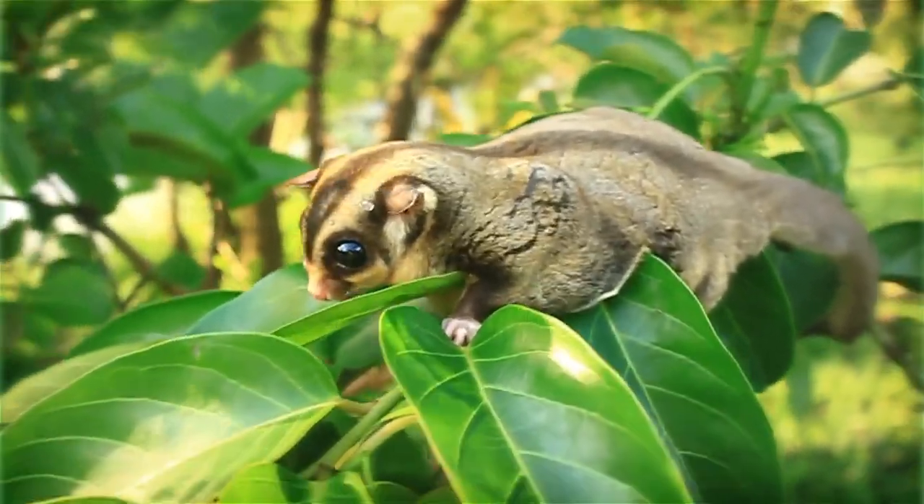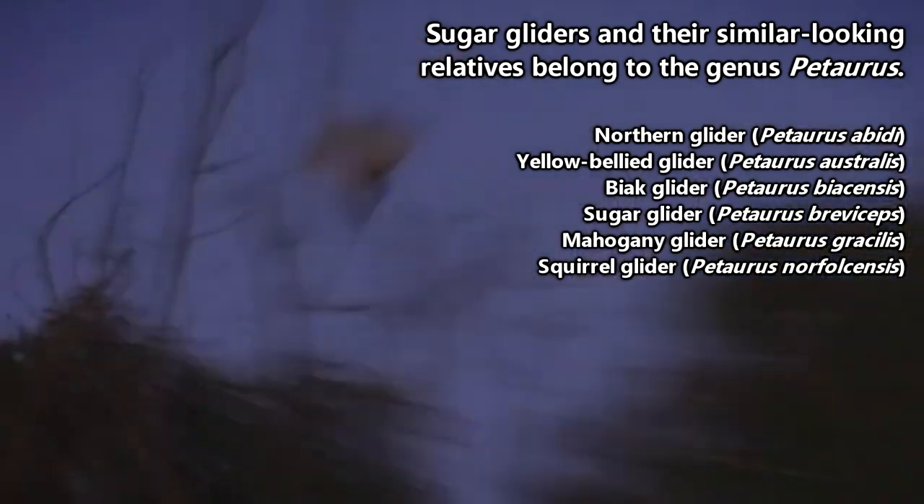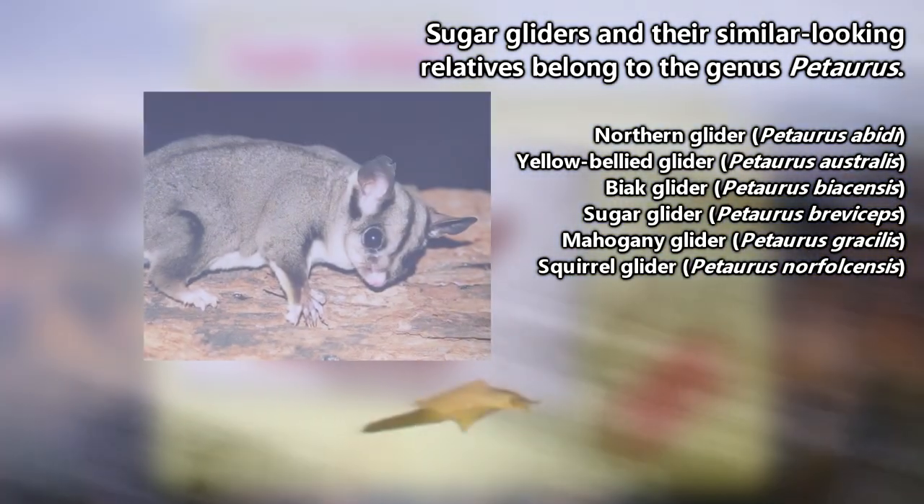The common name sugar glider is usually used in reference to a single species. However, there are five other similar gliding marsupial species, so we're just going to discuss the entire genus of sugar gliders today.